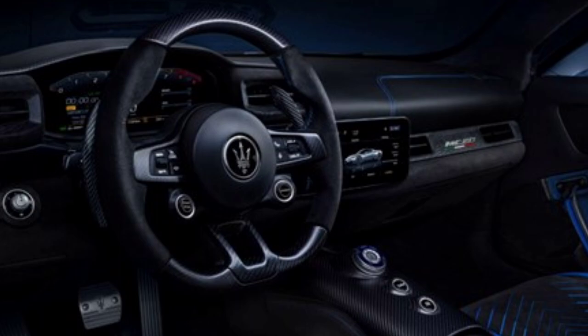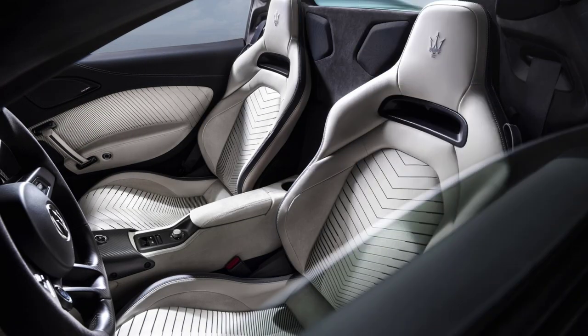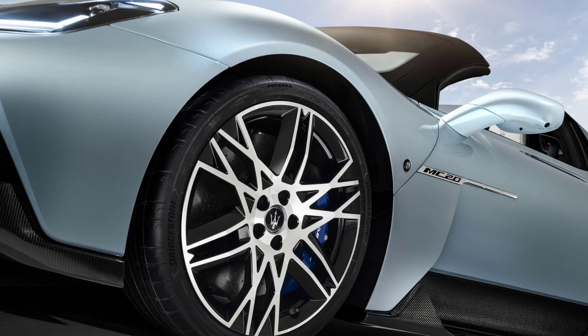Maserati engineers say that reprogramming the UI to allow this actually cost more money than simply fitting a conventional switch, making it an even stranger decision not to opt for a physical control, given the awkward need to maintain pressure on the activation panel throughout the cycle — something I found impossible to do without taking my eyes off the road.